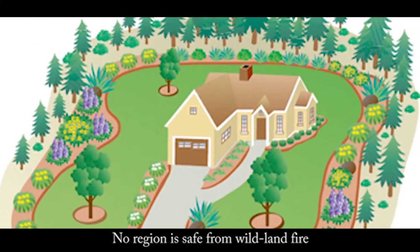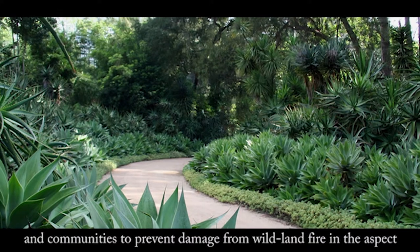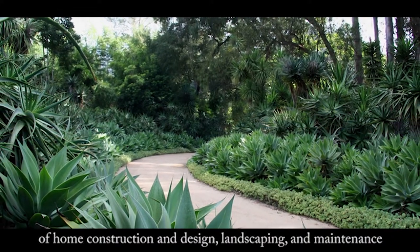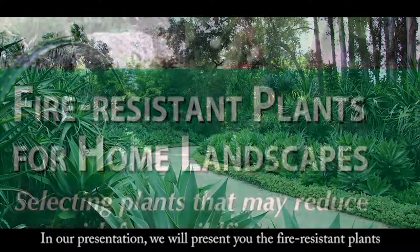No region is safe from wildland fire. Firewise is a national program designed to help landowners and communities prevent damage from wildland fire in the aspects of home construction and design, landscaping and maintenance. In our presentation, we will present fire resistant plants.